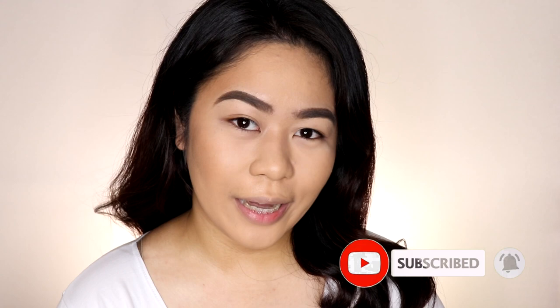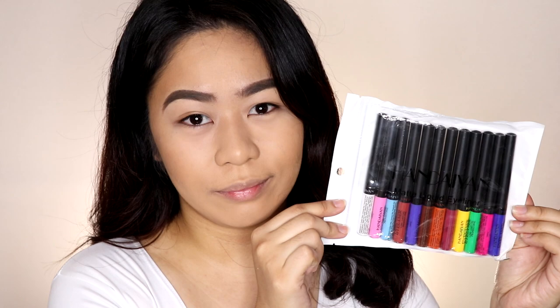Hi guys! Welcome back to my YouTube channel. My name is Christine and I would love for you to join my YouTube family by clicking on the subscribe button as well as the notification bell beside it so that you'll be notified every time I upload a new video. For today's video, I will be doing a product review on this Handian Colored Matte Liquid Eyeliners, so if you're interested then just keep on watching.